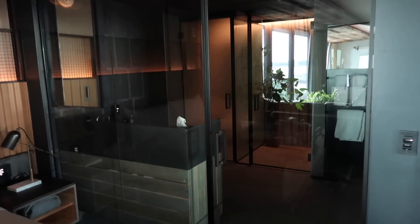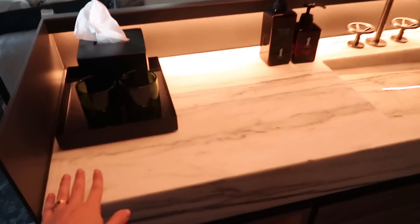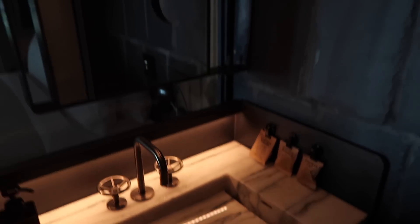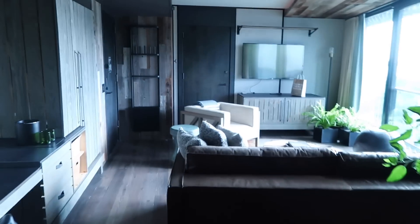The bathroom is behind glass with a fancy light system. You open the glass door and there's an amazing shower, toilet, and beautiful marble with really cool taps. This has given me so much home inspiration. There's also a little magnifying mirror — I definitely want that in my house. That's the incredible room we're staying in.